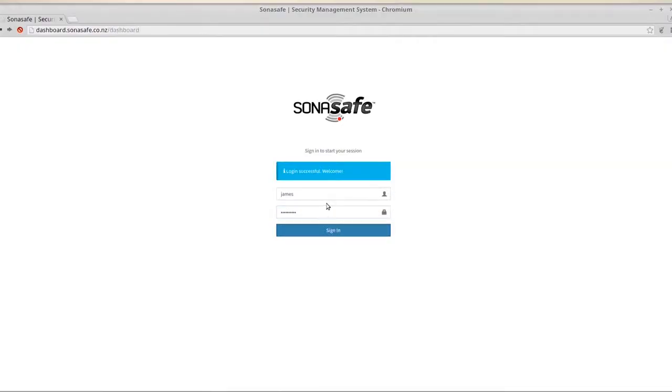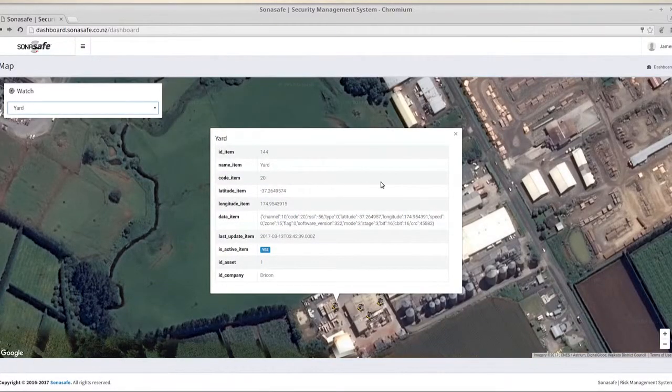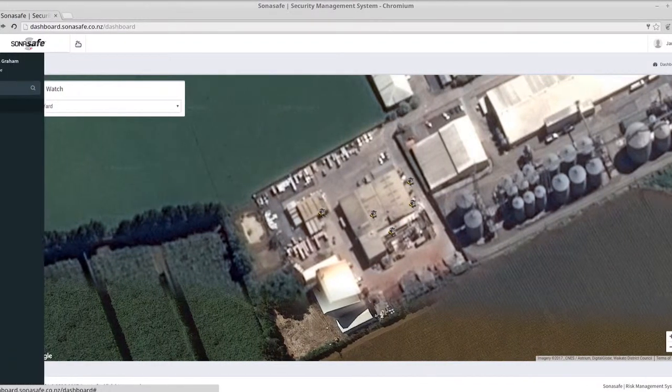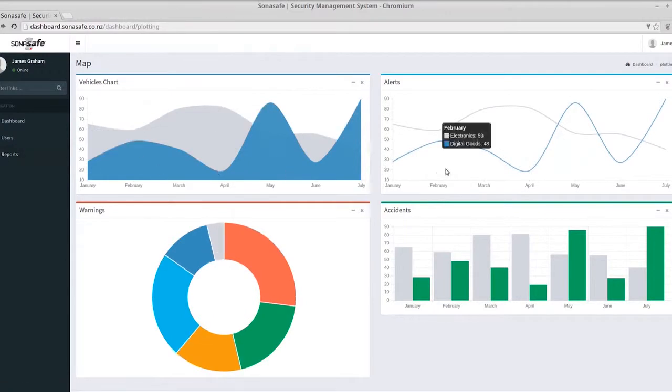With SonaSafe, your company is able to monitor and track near-misses and incidents using the dashboard app to capture all relevant data. Notifications can be sent by text alert to a mobile phone. Each SonaSafe system has a unique serial number which enables you to capture data in a format to suit your needs, tracking by day, week, or month.